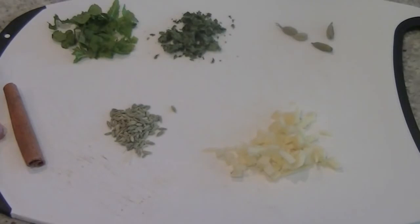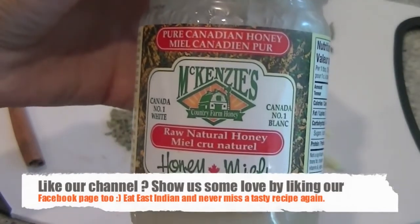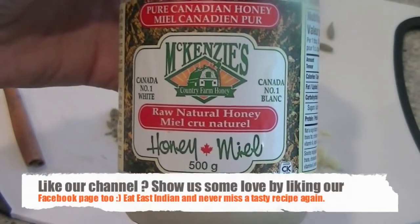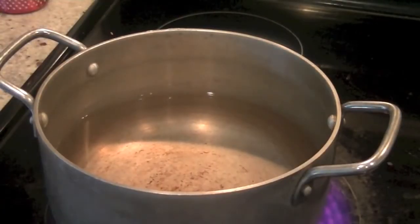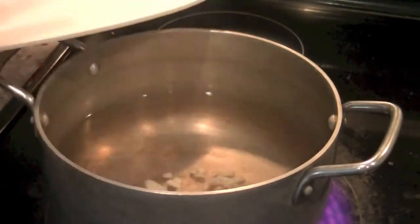Take a pot and fill it with four cups of water. Don't forget honey — use pure raw natural honey if possible. Raw honey is white in color; treated honey is yellow, so avoid that. Bring four cups of water to a boil and we are going to reduce it down to two cups.